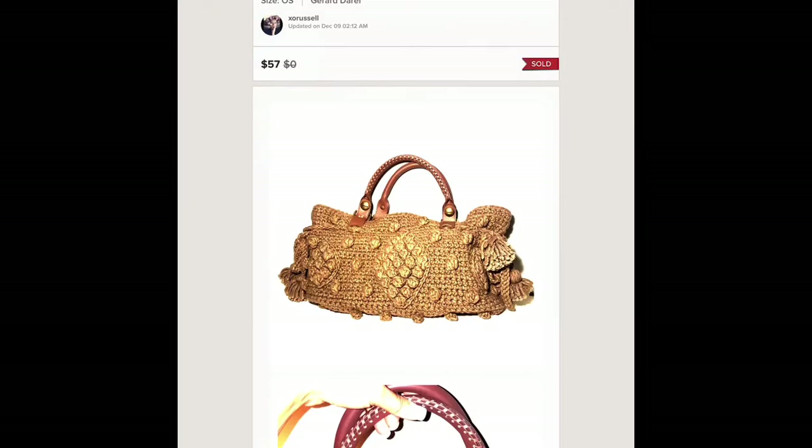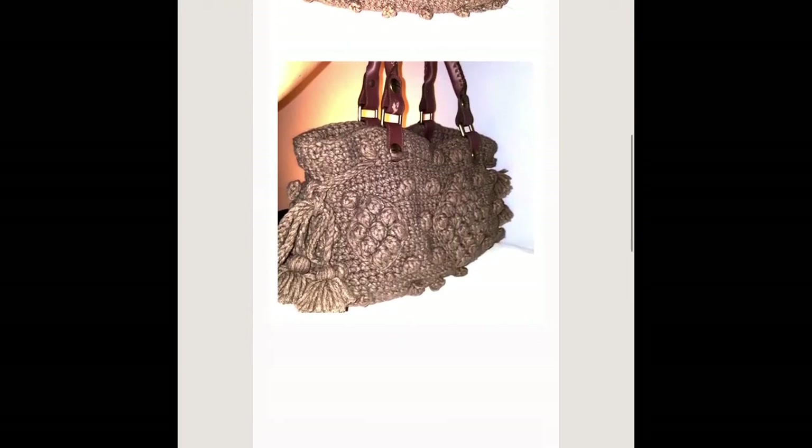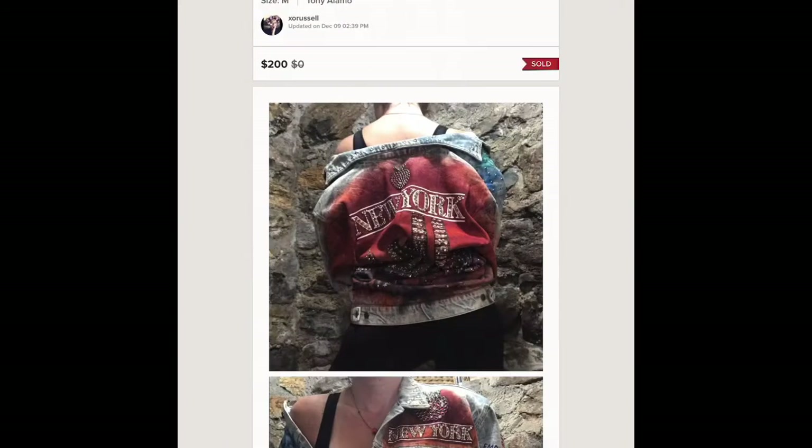This is a bag by Gerard — Gerard Darel. It had a little bit of flaws, it was just the knit and the crochet, but it was a quality piece and I knew it would go. It sold for 57 dollars.